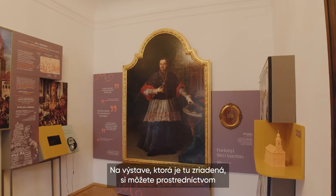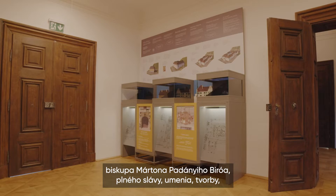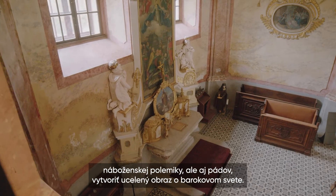At the local exhibition, one can get a comprehensive picture of the Baroque world through the life of Bishop Marton Padani Biro — a life of glory, arts, creations, disputes of faith, and even failures.